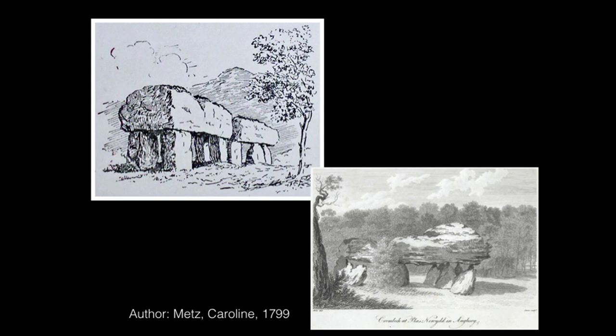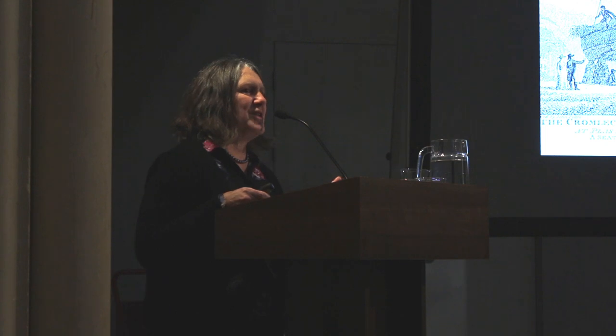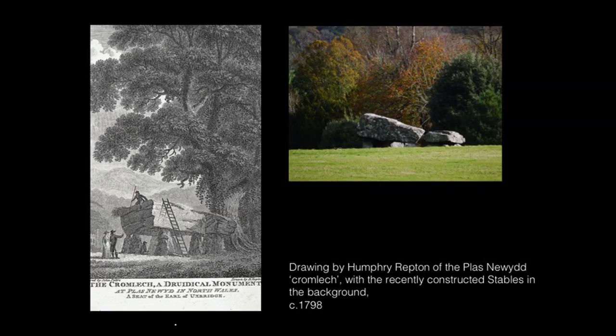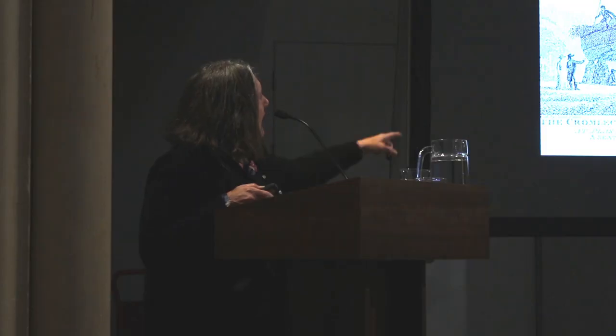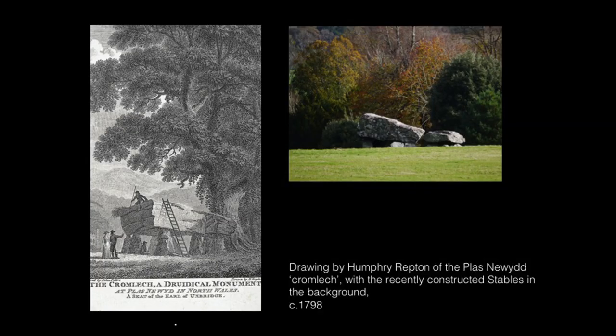This is the Cromlech that Humphrey Repton drew. When he saw it, he felt he had to factor it into the landscape design. He felt the stables were built much too closely to it, so he does frame the plantation around it. In Repton's day, it had this huge ash tree, which was part of the romance of this particular stone. You can see just on the left-hand side a little bit of the new stables, which are built very much too close.